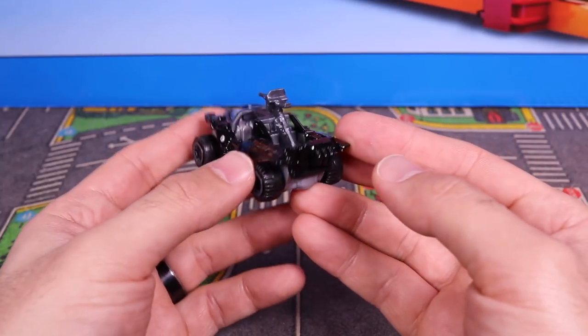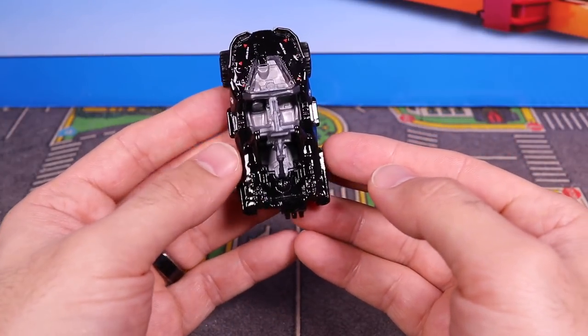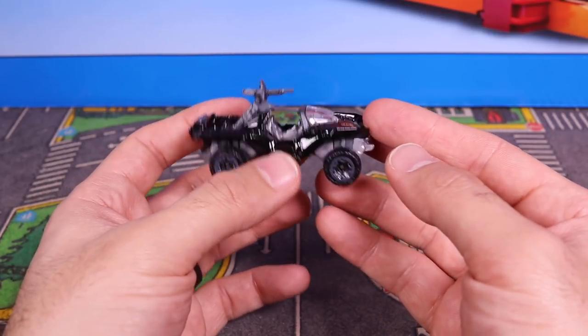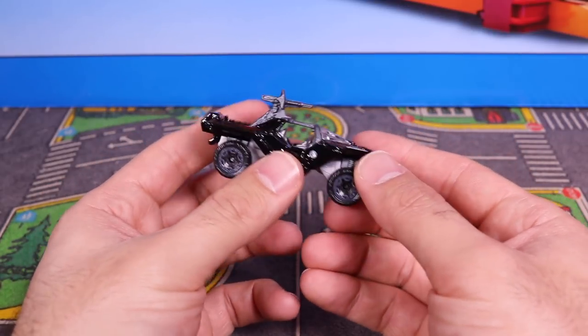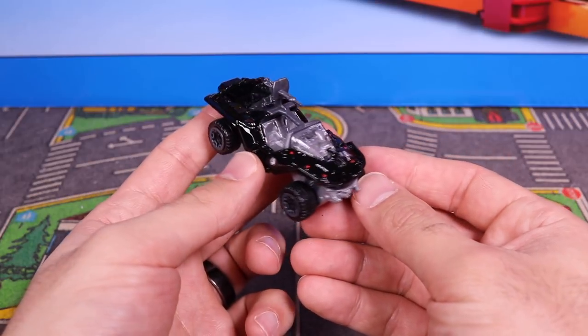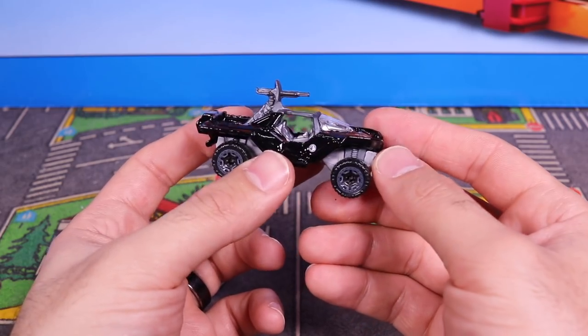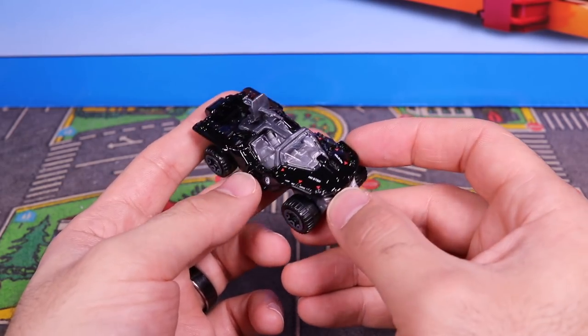Cool-looking car. I do appreciate when they make these video game and movie cars because a lot of them are very collectible. They're very cool to have, and it kind of makes it better than having so many fantasy cars mixed in with these type of cars. Pretty cool Oni Warthog — let me know what you guys think in the comments down below. We'll get to the turntable so you guys can get a close-up look at it.